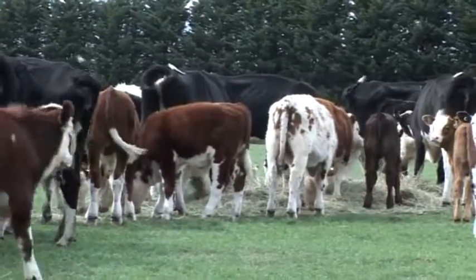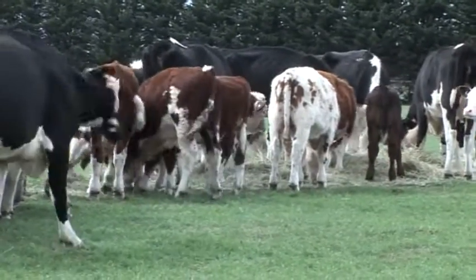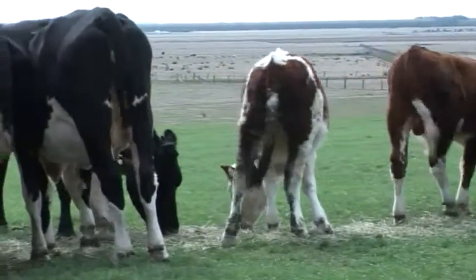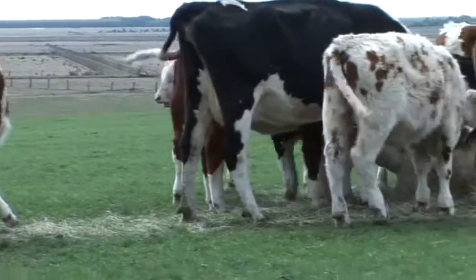When you buy them at point of calving, you've got to put up with whatever they've got in calf to. Well, they generally calve down to Angus or Limousins. They're generally in calf, the F1s, to Angus or Limousins.